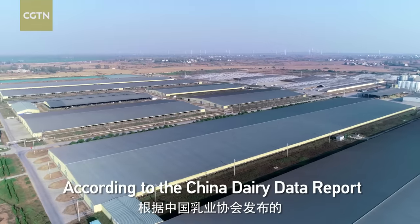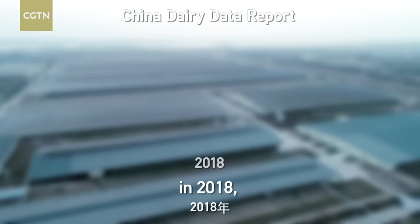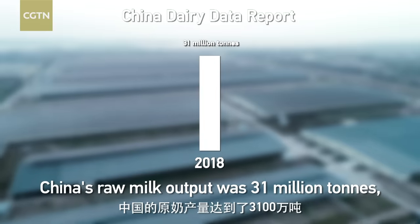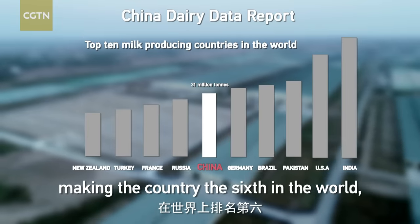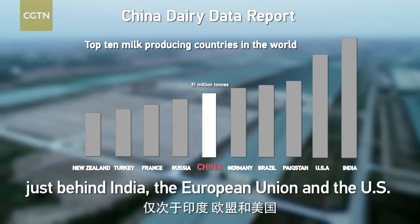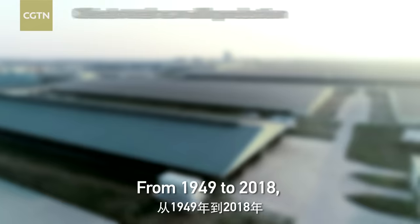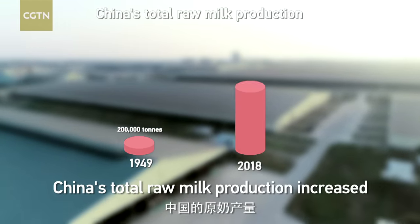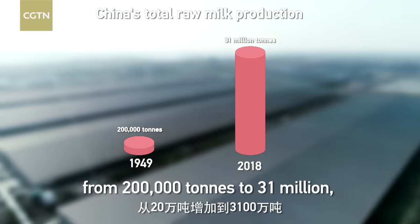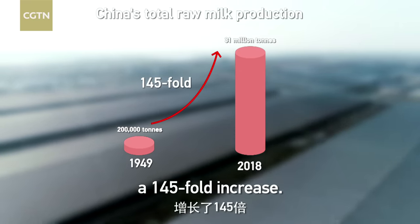According to the China Dairy Data Report released by the Dairy Association of China, in 2018 China's raw milk output was 31 million tons, making the country sixth in the world, just behind India, the European Union, and the U.S. From 1949 to 2018, China's total raw milk production increased from 200,000 tons to 31 million — a 145-fold increase.